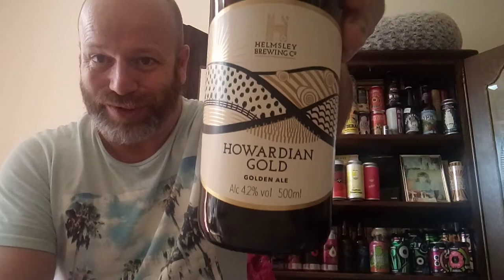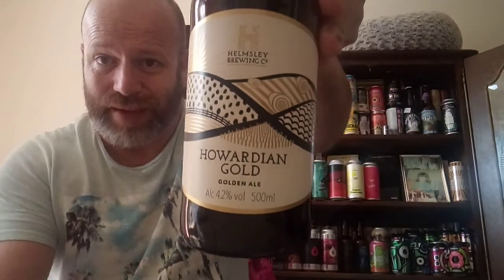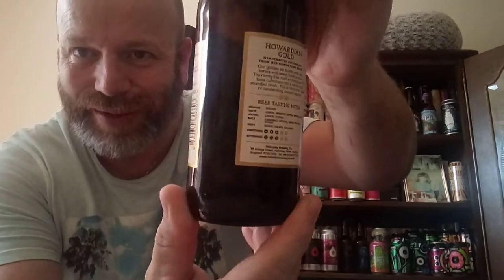Boys and girls, the beer I'm reviewing is quite a local beer — North Yorkshire Moors, that way on the way to Scarborough. We have a bottle from the Helmsley Brewing Company and it's Hawwardian Gold, super smashing great, coming in at 4.2% ABV. Give her a turn for you — there you go.